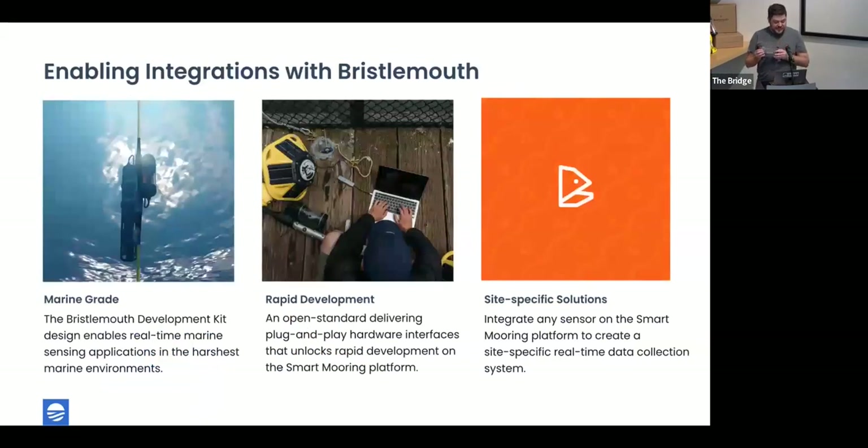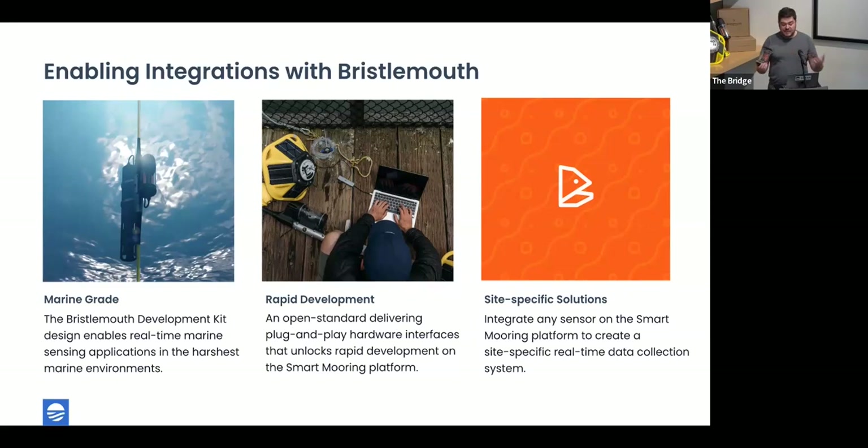The development kit distinction from a commercial sensor is that there is work required to integrate a sensor and get data into the backend. But it adheres to all Smart Mooring goals: it's a marine-grade payload tube using Bristlemouth connectors, which we've deployed tens of thousands of times in the ocean. You get the same integration support in terms of data to the backend, API access, and long-term historical collection. I encourage folks to reach out if they're interested in sensors not available off the shelf today — we can discuss site-specific solutions to get the data you need.